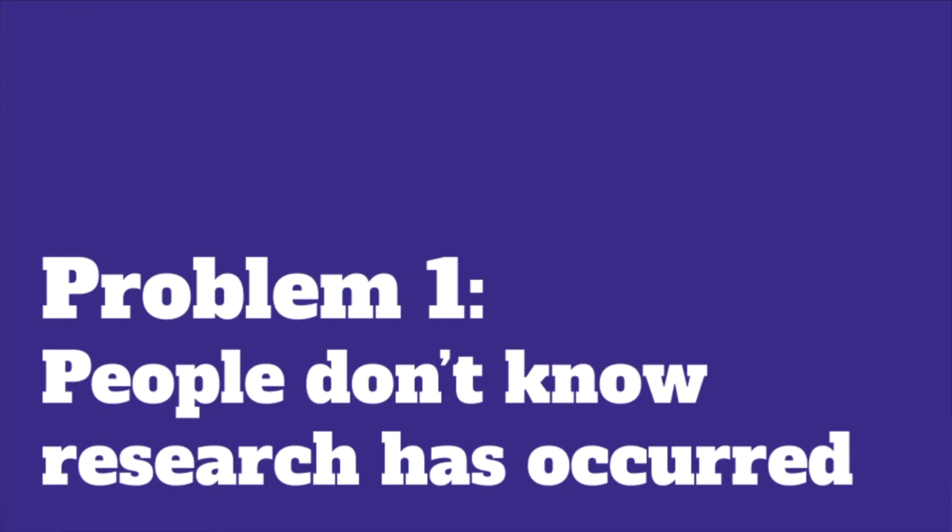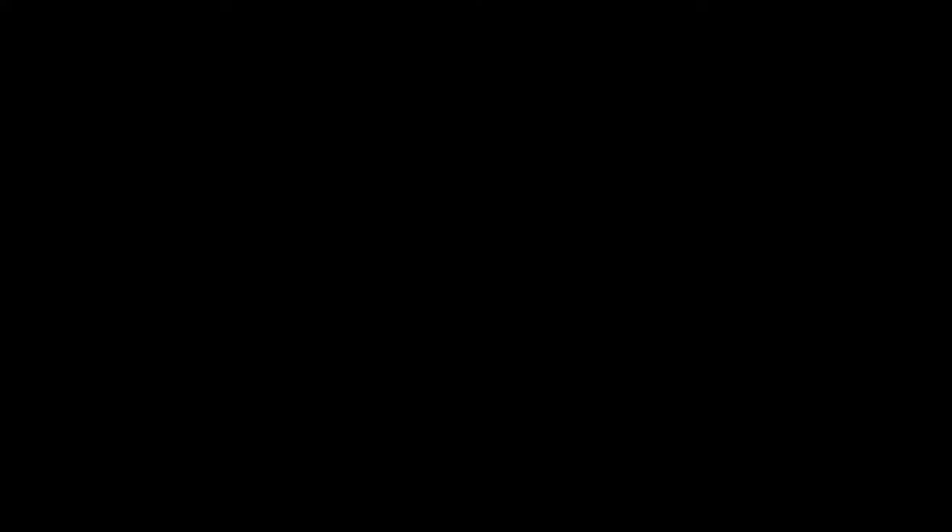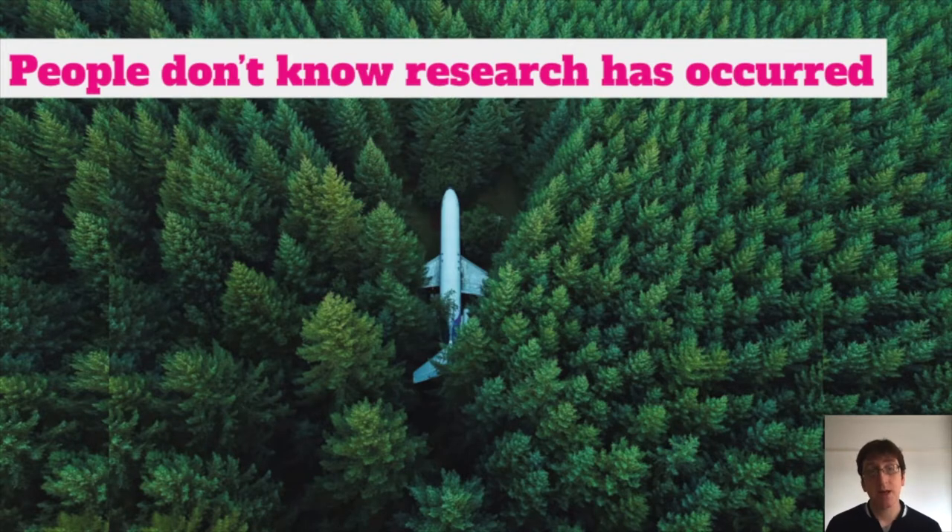The first problem: people don't know research has occurred. Game development is very busy, and developers, producers, and designers are very busy people with many conflicting demands on their time, and they're unlikely to actively seek out information. That's particularly the case when they don't know the information is out there. If they don't know that research has occurred, they're not going to actively seek it out, they won't discover it, and they won't use that information to inform the decisions they're making for design.